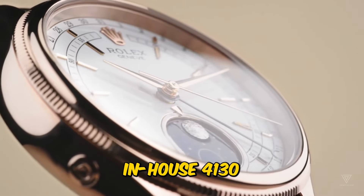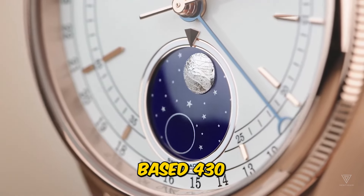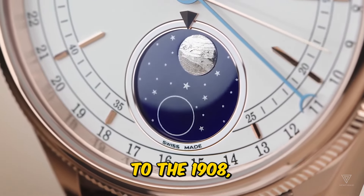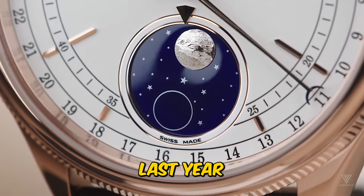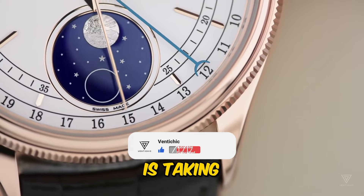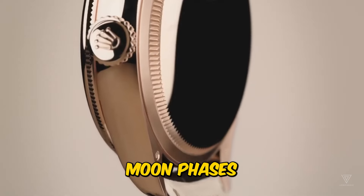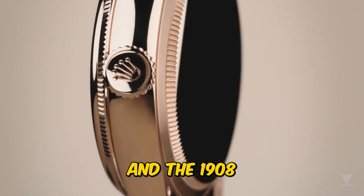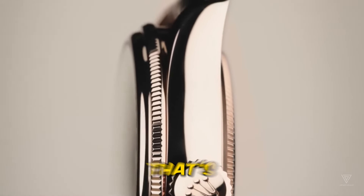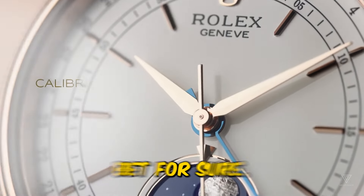Rolex sure knows how to keep things economical and neat in their watches. I remember the brag about the in-house 4130 chronograph caliber having fewer parts than the El Primero-based 4030. Classic Rolex move — they've got a knack for efficiency. Now, onto the 1908, which made its debut last year, bidding farewell to the Cellini. My hunch is Rolex is taking a page from Cellini's book and giving the 1908 a lunar upgrade. Moon phases are timeless and classy, and the 1908 seems to be begging for one. Surprisingly, it doesn't have it yet. But mark my words, that's changing this year. I'm so confident in this upgrade that I already assumed it had one — a sure bet for sure.